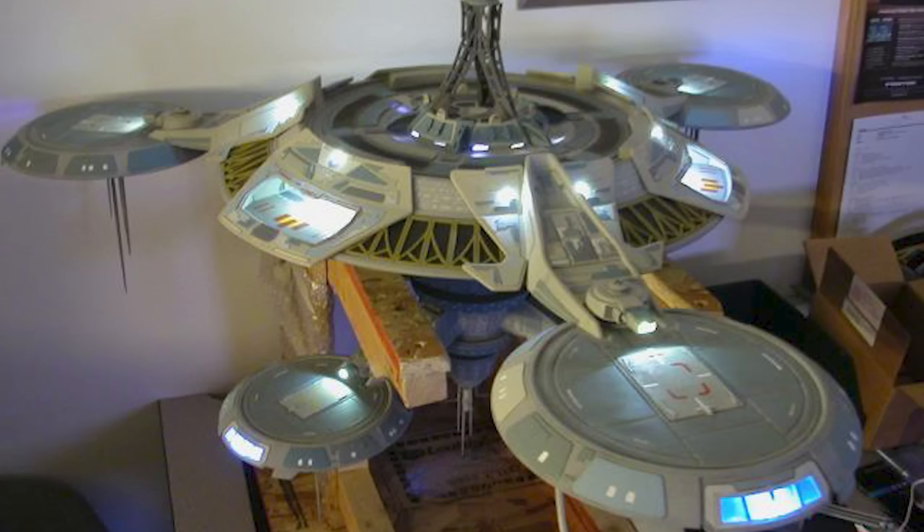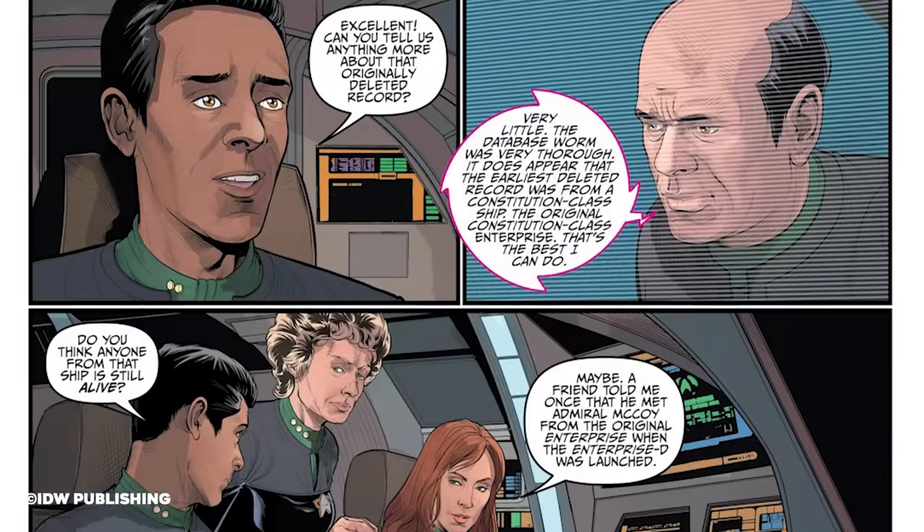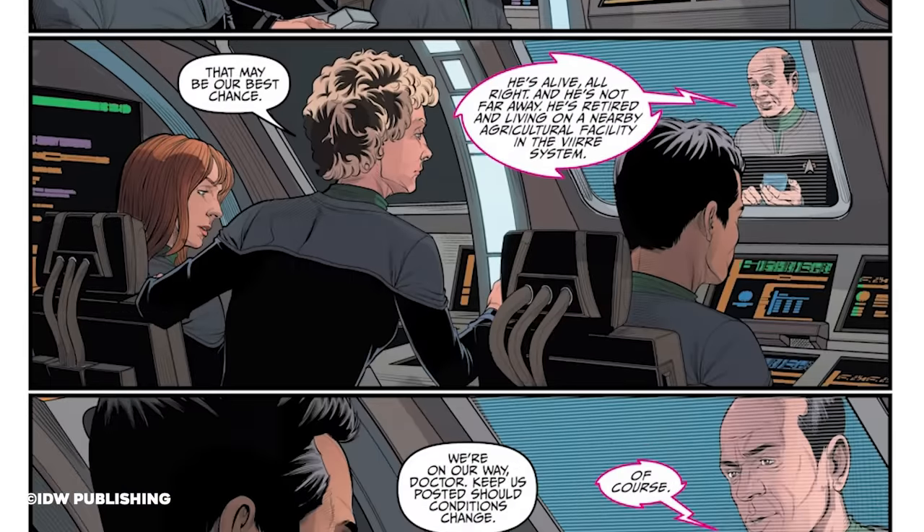We don't actually know who built that model, so if you do know, help us out and let us know in the comments. Copernicus Station would also be mentioned in the 2014 Star Trek comic Flesh and Stone, which saw all of the Star Trek series' Doctors in a single comic one-shot.